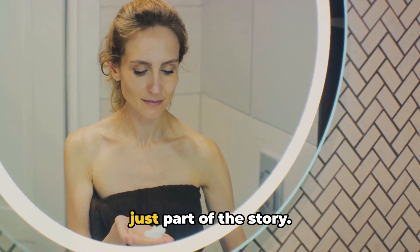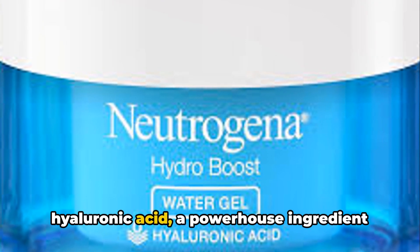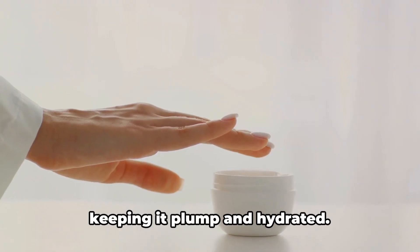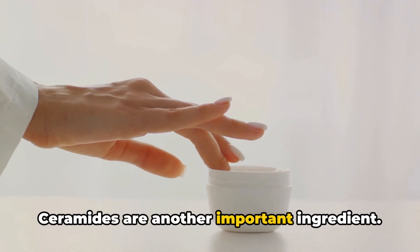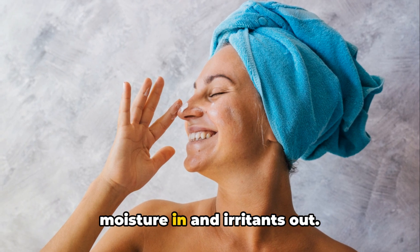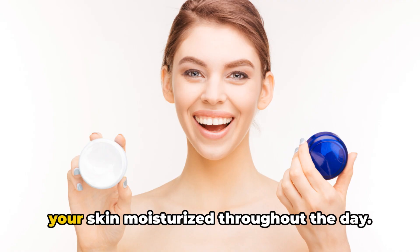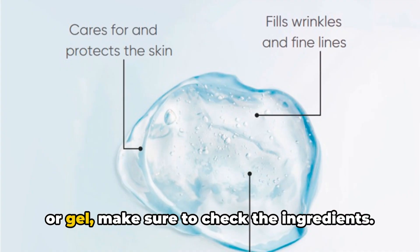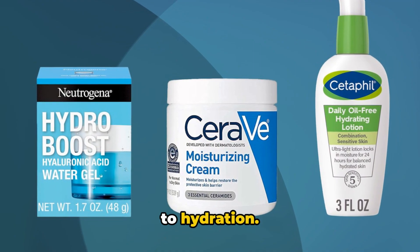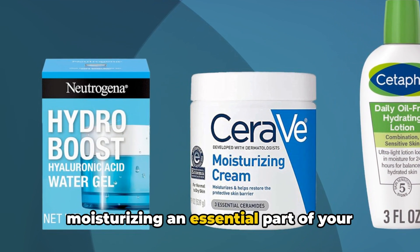But remember, the type of moisturizer is just part of the story. The ingredients in your moisturizer are equally, if not more, important. Look for moisturizers that contain hyaluronic acid, a powerhouse ingredient that can hold up to a thousand times its weight in water — it's like a drink of water for your skin, keeping it plump and hydrated. Ceramides are another important ingredient; they're lipids that naturally occur in the skin and help maintain the skin's barrier, which is crucial for keeping moisture in and irritants out. And let's not forget glycerin, a humectant that draws water into your skin and locks it in. Hyaluronic acid, ceramides, and glycerin are your skin's best friends when it comes to hydration. Choosing the right moisturizer can make all the difference to your skin health, so remember to choose wisely and make moisturizing an essential part of your skincare routine.